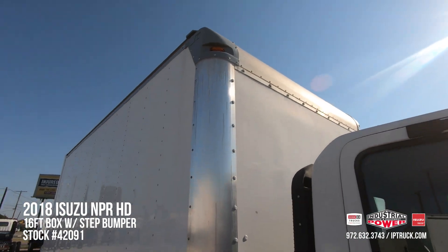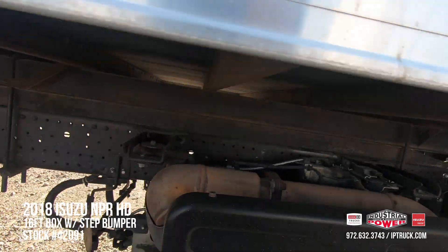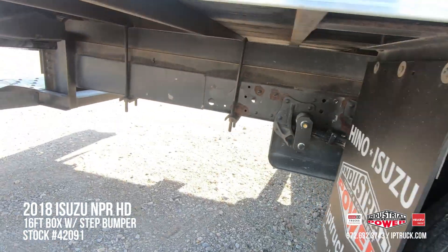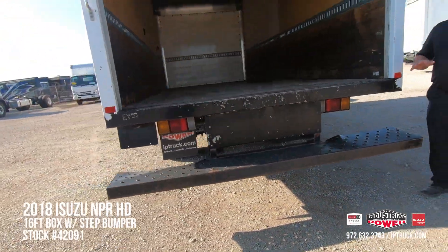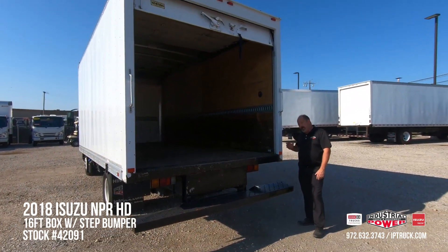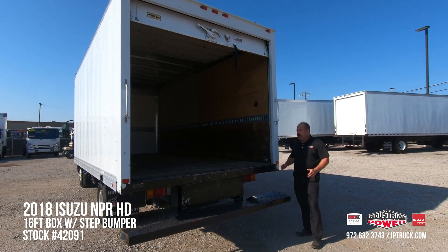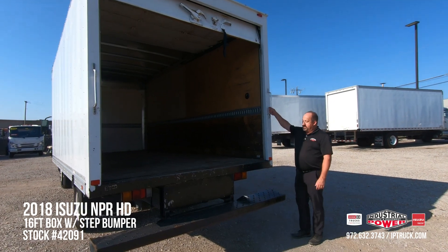It's got a 16-foot Supreme van body, aluminum, and the truck's got good rubber. This particular truck has a step bumper on the back, so we can take the step bumper off and put a tuck-away gate, a rail gate, or we could convert this into a vanscaper for landscape trucks by adding our custom landscape ramps to the back of it.